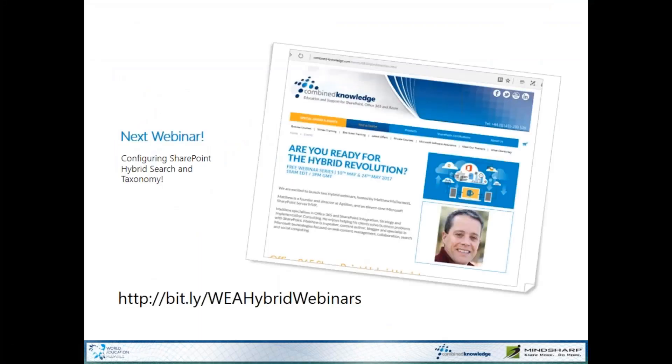The next webinar I'm doing, two weeks from today, is going to be all about configuring SharePoint hybrid search and taxonomy. We'll go deep into how I did those configurations and how to make that work. If you're interested in signing up, you can follow the bit.ly link — it's WEA for World Education Alliance, hybrid webinars — or sign up with the same page you used to get to this one.